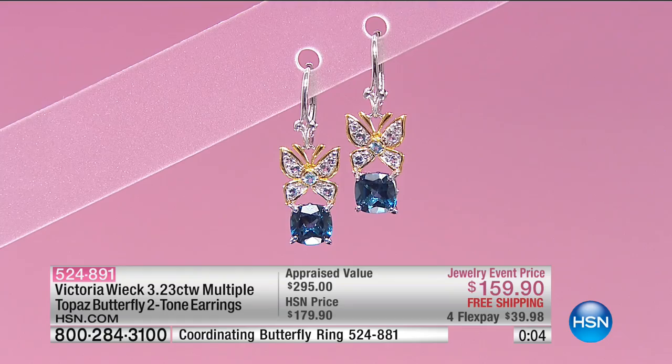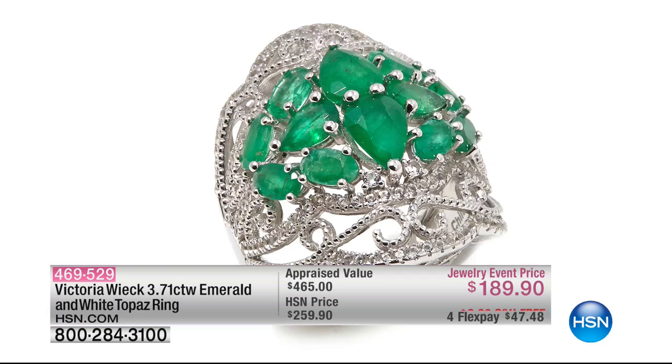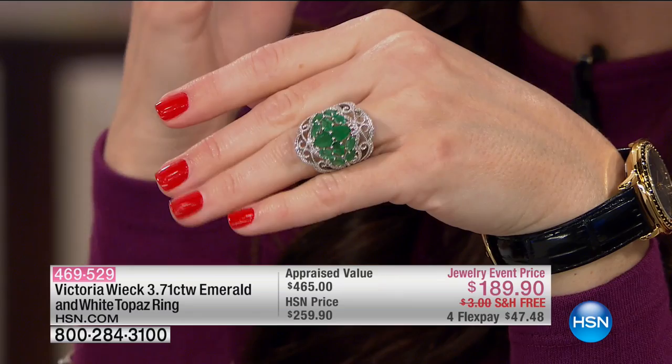We've got a lot of things to share as our big first jewelry event of the entire year rolls along here on HSN. This is one of our favorite pieces — $70 off, not scheduled to be in the show. Were you at the Golden Globes last night? I should have been. Look at the nearly four-carat emerald and white topaz ring. This is genuine, by the way — all genuine and all premium.